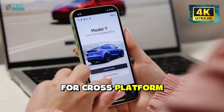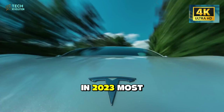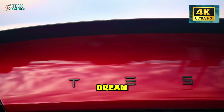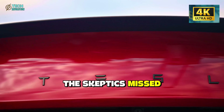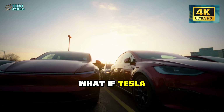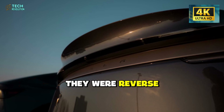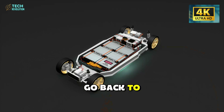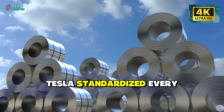So when Tesla filed patents for cross-platform battery integration in 2023, most people shrugged — another Musk fever dream. But what if the skeptics missed something? What if Tesla wasn't trying to invent a new battery? They were reverse engineering their entire car lineup to accept one.